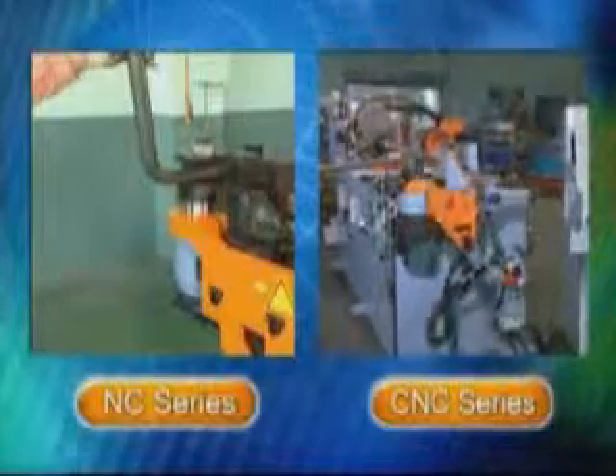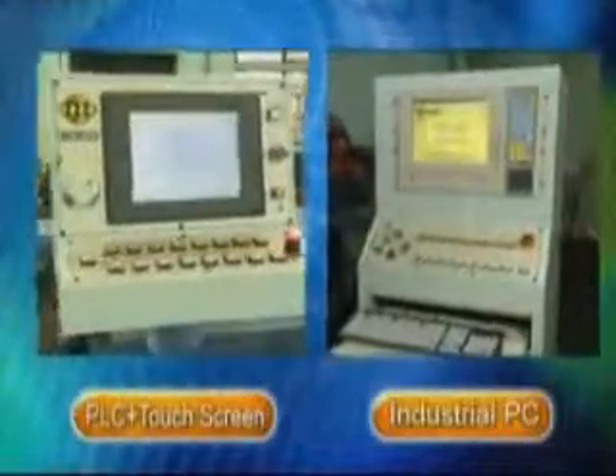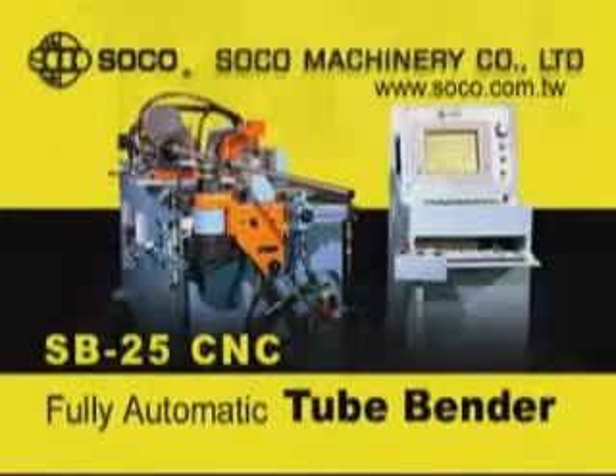SoCo continues to research and develop customer-oriented solutions to provide quality and precision. SoCo — bent on being the best.